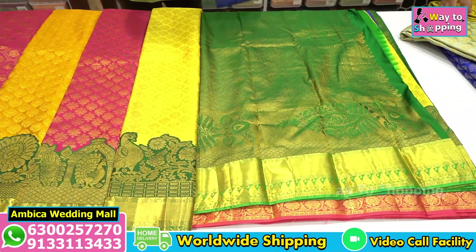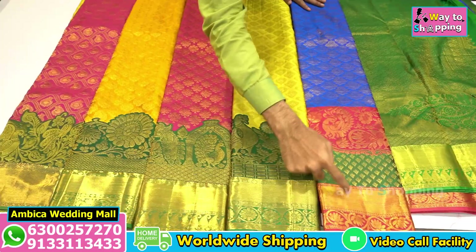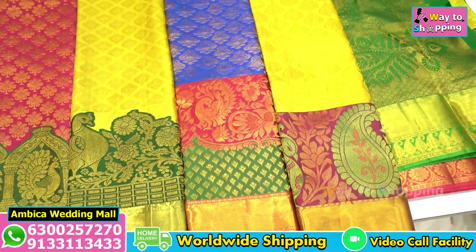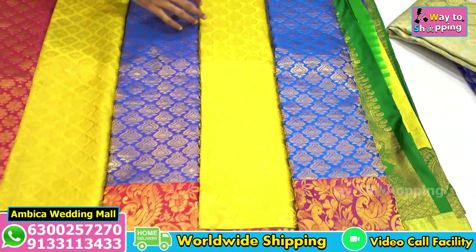I also have a long border as well as triple border sarees and meena border sarees with different weavings and color options available.